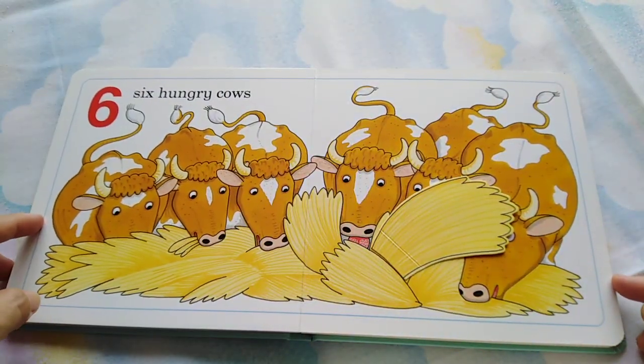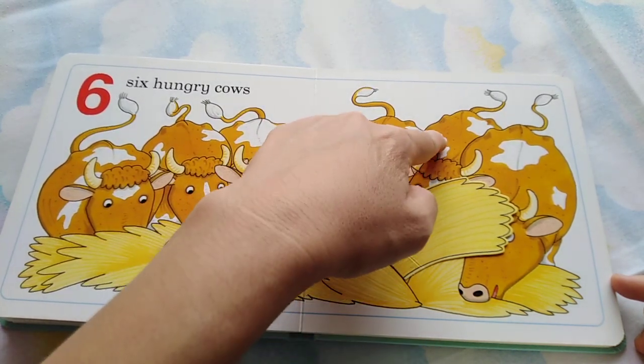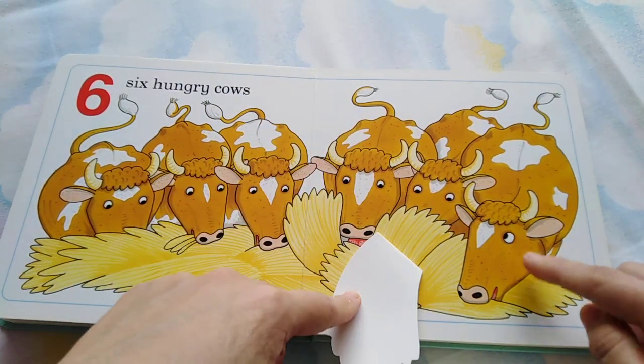Six hungry cows. One, two, three, four, five, six.